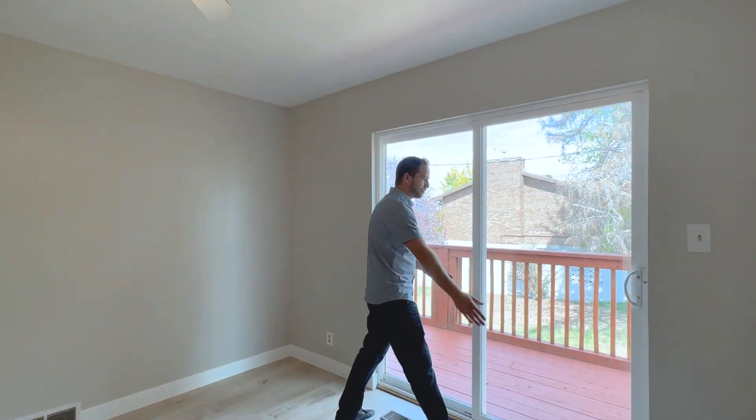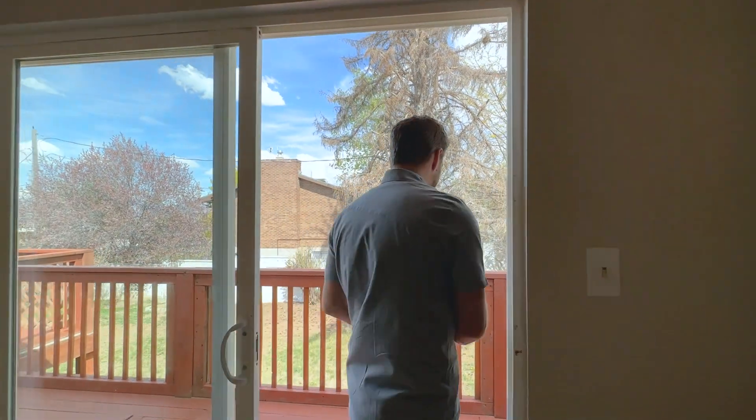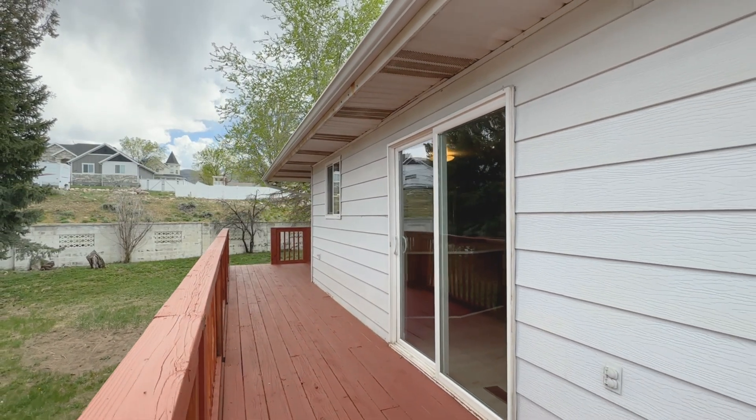Back here we've got a really big backyard. There's a deck that runs the width of the home overlooking this third acre, so a lot of the yard is both in the front and in the back.